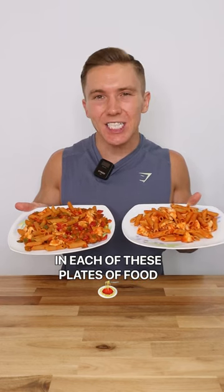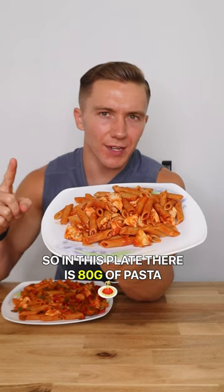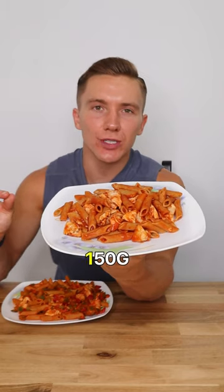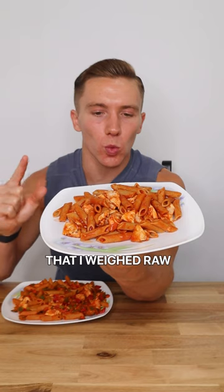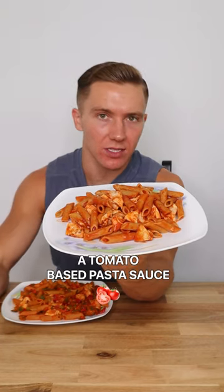There is 535 calories in each of these plates of food — let me tell you the difference between both. In this plate there is 80 grams of pasta, 150 grams of chicken breast that I weighed raw, and 100 grams of a tomato-based pasta sauce.